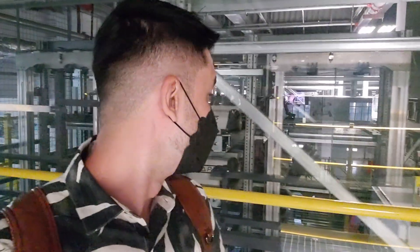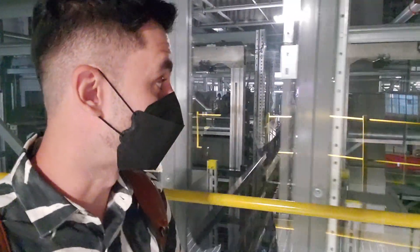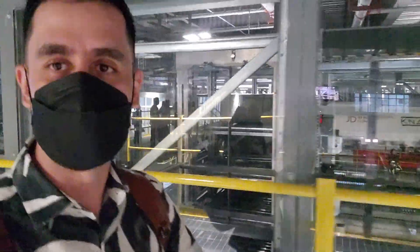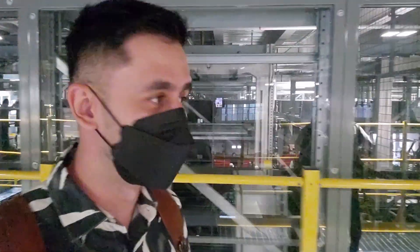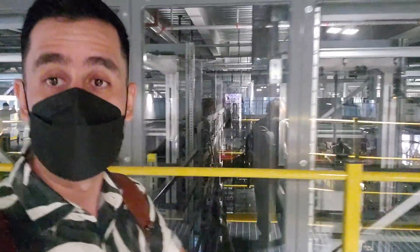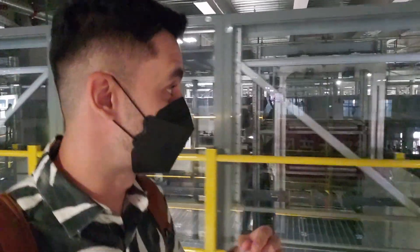This side behind me is totally automatic. You can see all these packages going up and down, working through labels and readers, being distributed to the right place. We're on like a second or third floor and these machines are distributing and separating all the items using those conveyor systems.